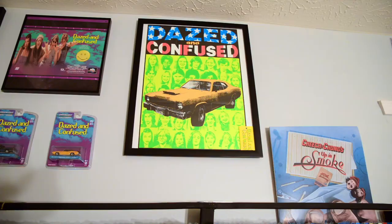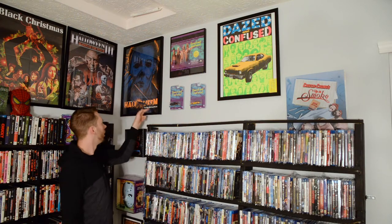Let's go ahead and start. This Dazed and Confused one came with the Criterion Blu-ray edition. I'm not sure if it comes with the DVD edition, but that's what came with it. I don't want to hit it too hard and have it fall.